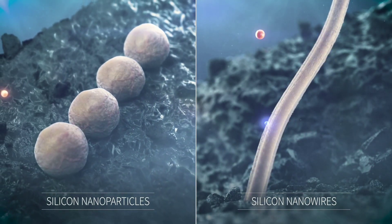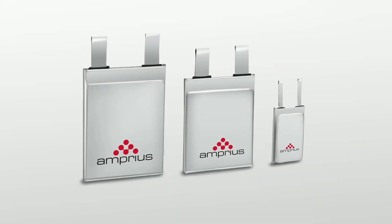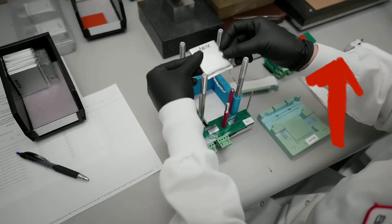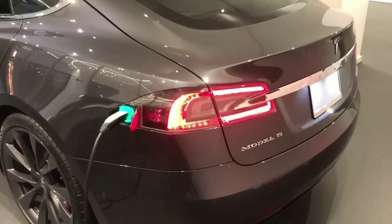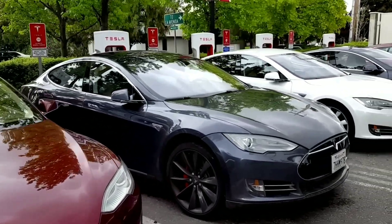The silicon anode battery is a game changer for the battery industry and has a huge potential market. Many large companies have stakes in it, and many startups are trying to develop it further. The global market size for silicon anodes is expected to grow from 1.2 billion dollars in 2021 to over 208 billion dollars by the end of 2031.